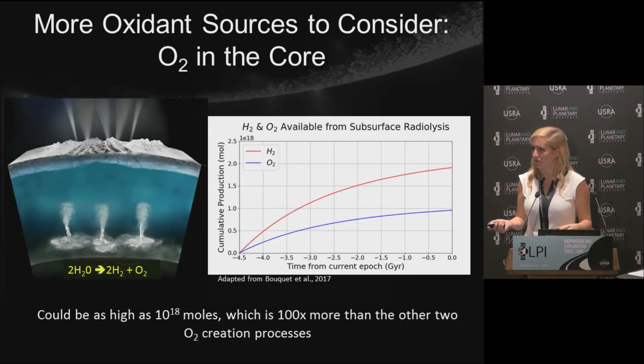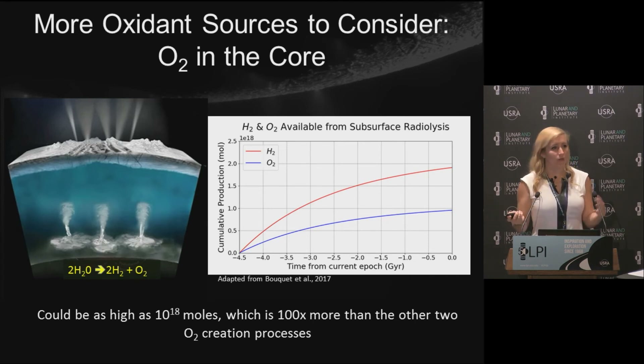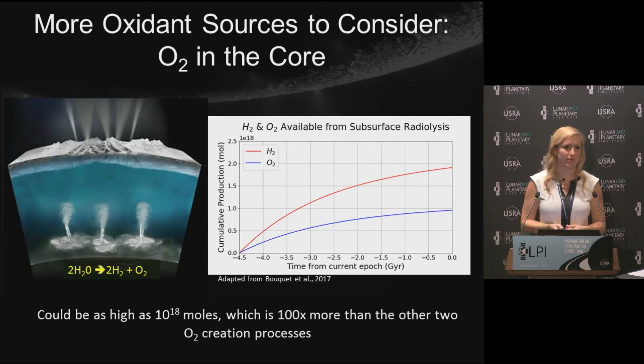One final oxidant source I haven't yet considered is the core. A recent paper looked at how much H2 could be produced radiolytically in the core and found up to 2 × 10^18 moles. If we assume O2 is about half of that — roughly how radiolysis works — then O2 from the core could be on the order of 10^18 moles, which is 100 times more than the other O2 creation processes I discussed. Not all of it will be accessible to life, but even if just 1% gets into the ocean, that's still 10^16 moles — just as important as those other processes. And with that, I'll take questions.